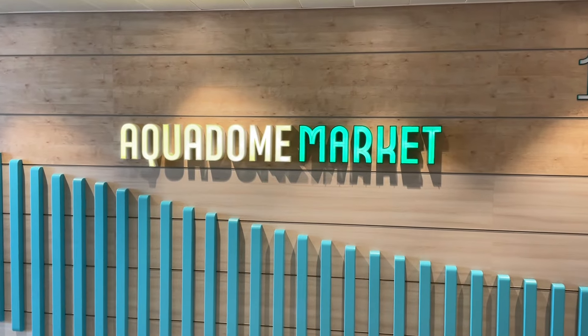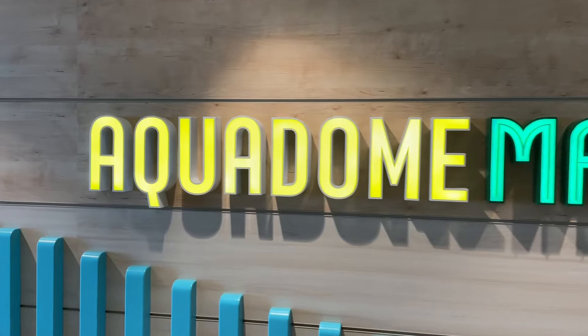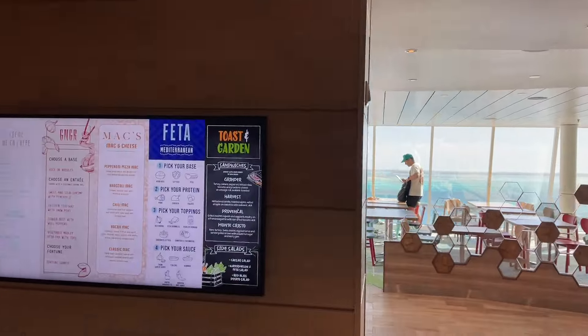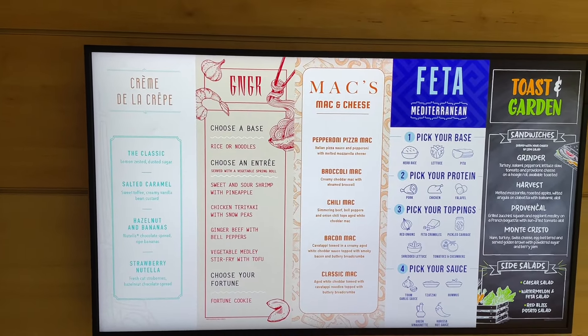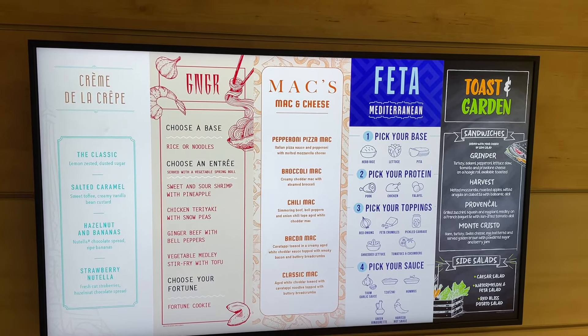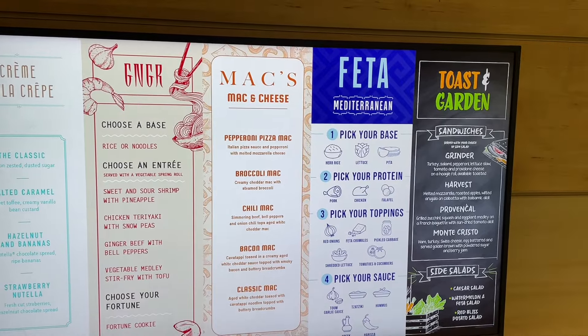First up before we visit the Aquadome is the brand new Aquadome Market. This is Royal Caribbean's first ever food hall experience. We get a couple of options to choose from. There's five options here: Creme de la Crepe for sweet and savory crepes, GNGR which is an Asian fusion experience, Macs which is mac and cheese with all sorts of options.